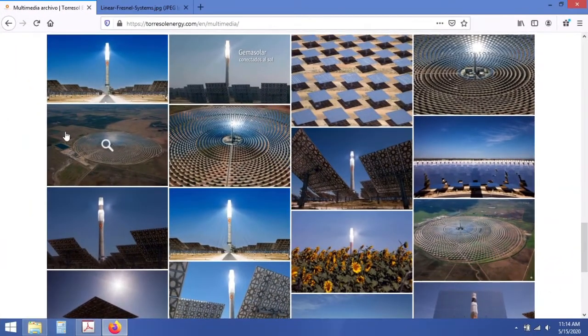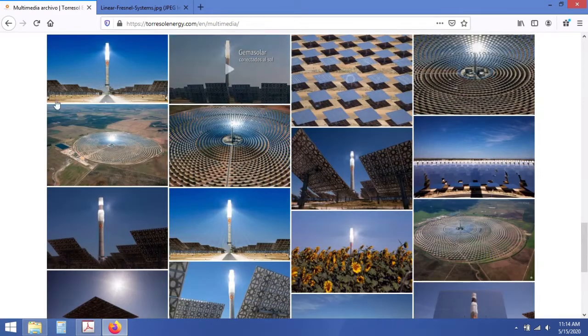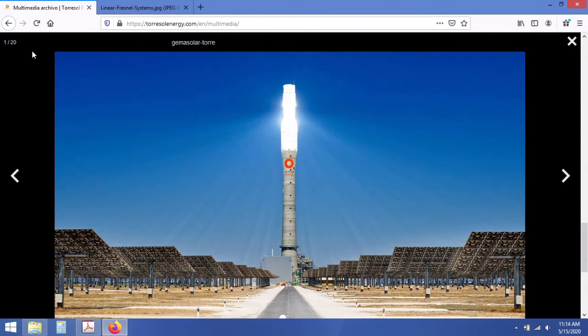Concentrating solar power is a very exciting technology. Starting with the website of Torresal Energy, we see a central receiver with heliostats as the first type. This is an array of mirrors that each redirect sunshine toward a central receiving tower. That tower receives the heat energy and directs it toward another industrial application — in this case, probably electricity generation. The central receiving tower gets very, very hot, as we can see in the photo.